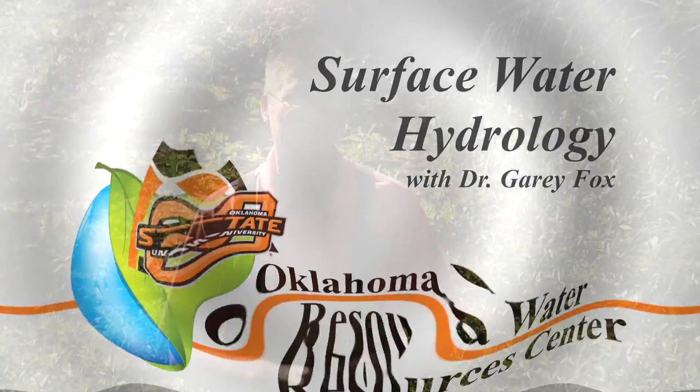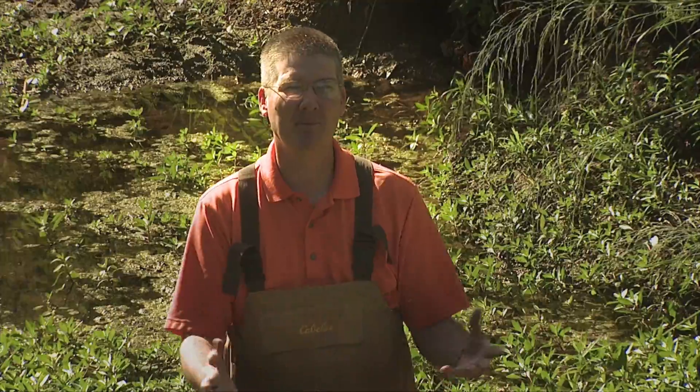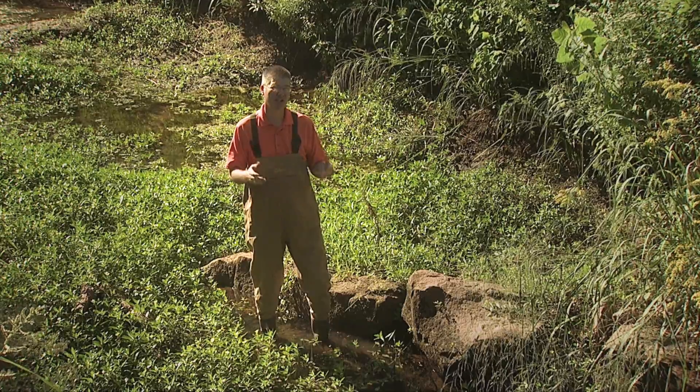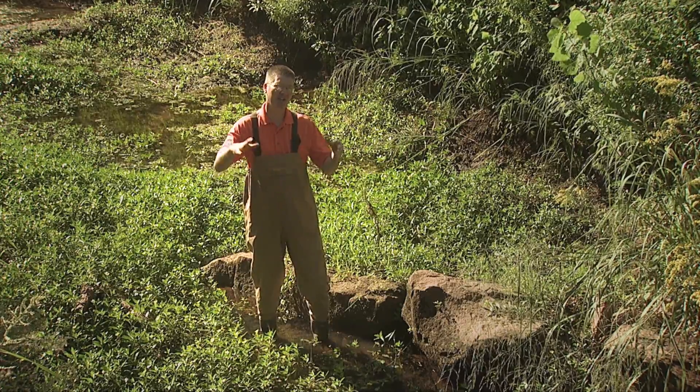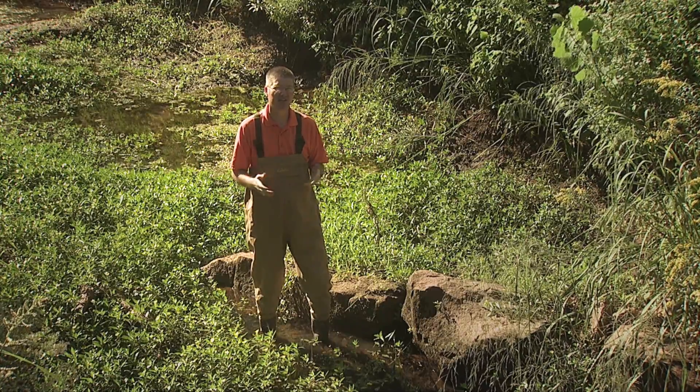When we talk about streams and rivers, what we're really talking about is that the state considers this water to be public property. So in other words, if you want to use surface water for anything other than a domestic use, you're going to have to get a permit to take this water out of this stream.